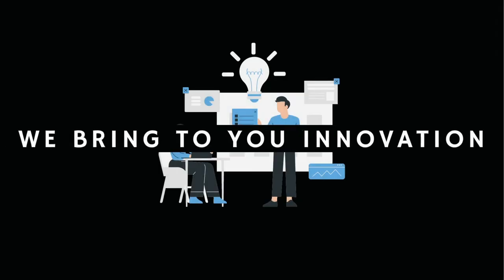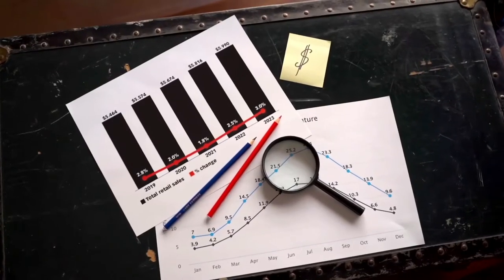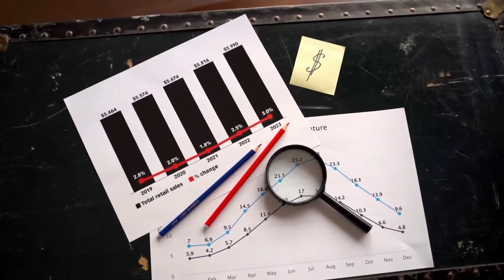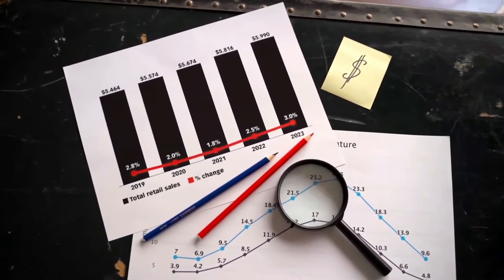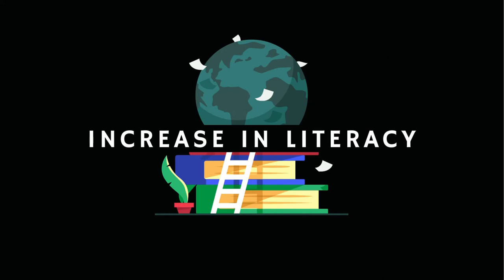The demand for writing instruments in India will continue to grow because the country's working population is constantly growing, leading to higher per capita income, which in turn leads to greater literacy and a growing demand for stationery. We saw this opportunity, and thus our team decided to work on a project so simple but at the same time so relevant.